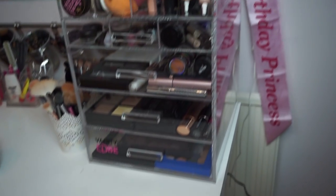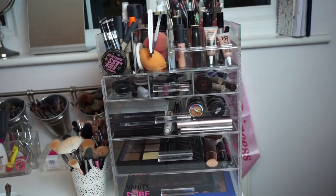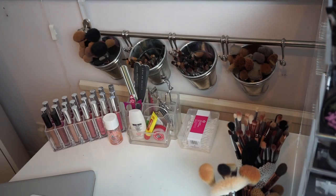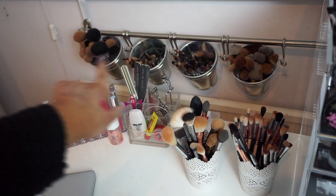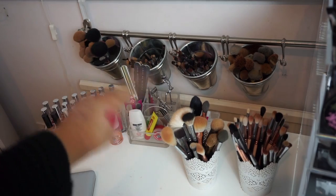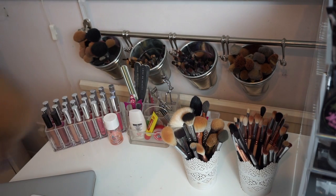That's it for the acrylic storage — I'll leave the link below. It's by Style New York and is perfect for makeup lovers. For the rest of my desk, I keep brushes in two IKEA pots, and my dad put up a rack — I think it's meant for kitchen utensils — which is really handy for displaying all my excess brushes.